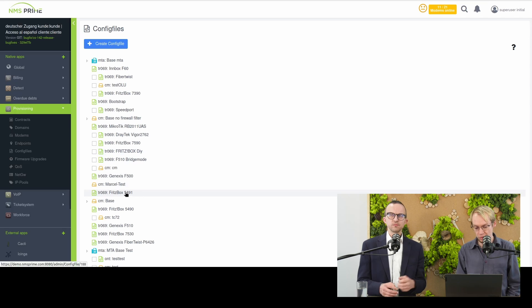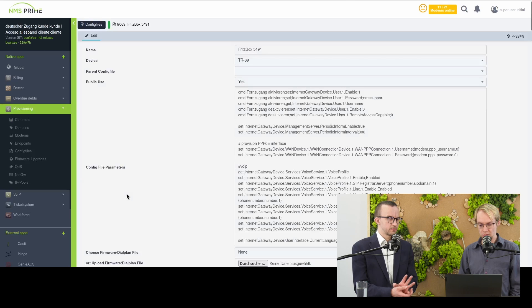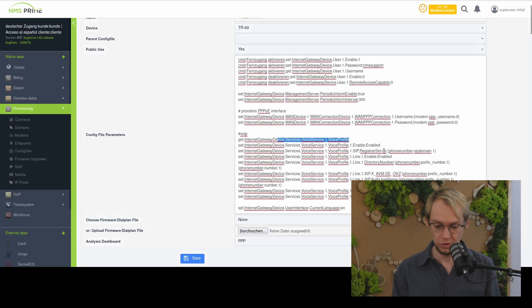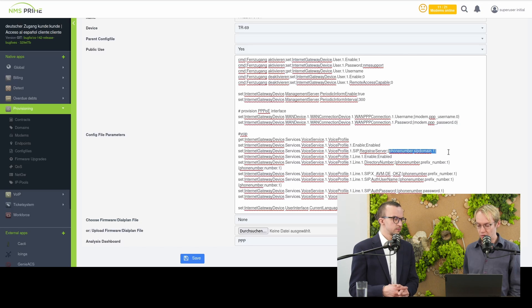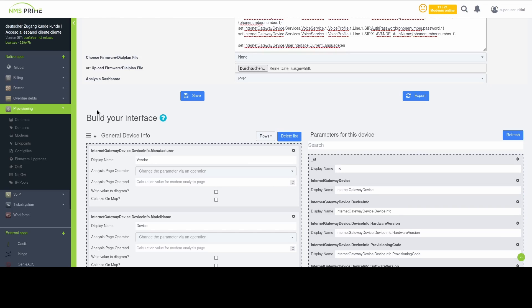Here we can see one of our live devices in the demo system: an AVM Fritzbox, which is a German manufacturer. We chose TR-069 as the device type and you can see all the commands. If you're familiar with TR-069 you'll recognize the parameters — for example, voice profiles — and we have a template engine built in so you don't have to create a new config file for every device. You can use variables like PPPoE username, phone number, SIP domain, and so on. When you create a modem these variables are filled automatically and pushed into GenieACS, our ACS server.